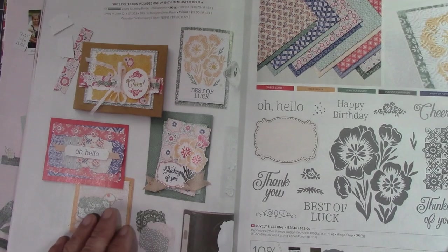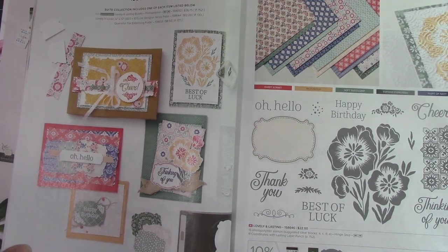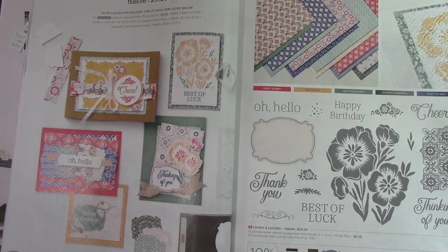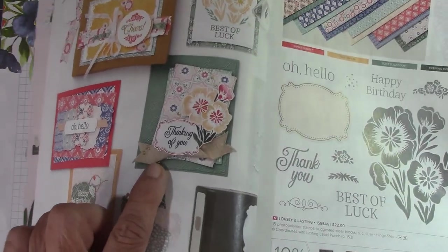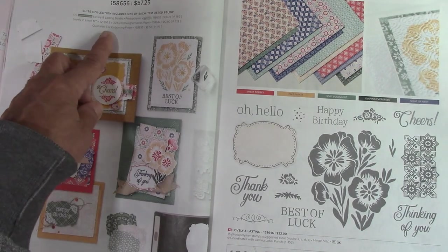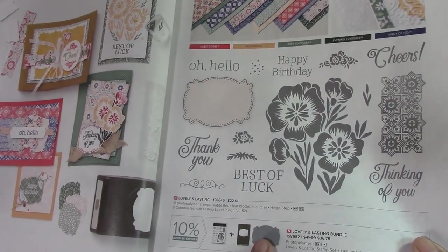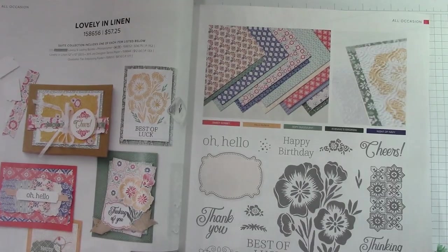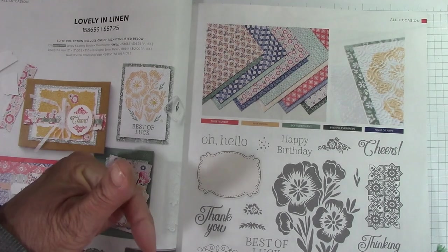Now here's a beautiful set — Lovely in Linen. It just looks very elegant. It comes with this ribbon right here that you can actually stamp on. It has an embossing folder, 12 by 12 paper, and the bundle has a big punch. Some beautiful paper. I am doing a paper share — that's a great way to look at these papers. There's a link below to sign up. It's just $30 and you receive six-by-six sheets — like a quarter of a pack — of each of the Designer Series papers. There are 12 of them in my paper share for $30.